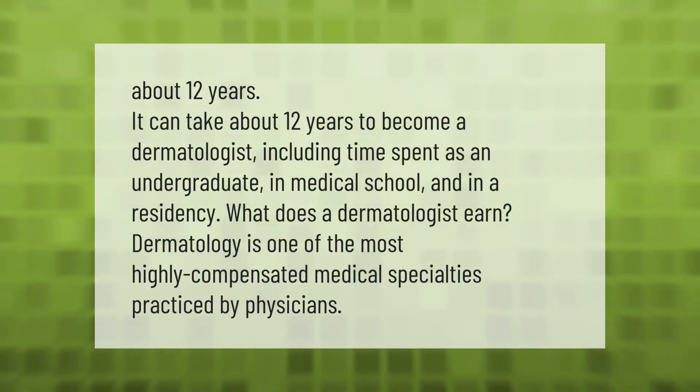It can take about 12 years to become a dermatologist, including time spent as an undergraduate, in medical school, and in a residency. What does a dermatologist earn? Dermatology is one of the most highly compensated medical specialties practiced by physicians.